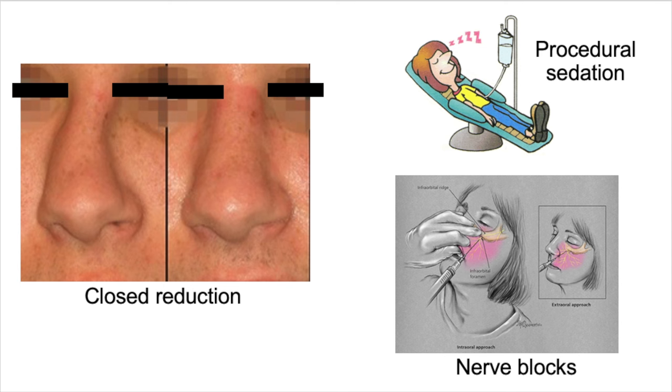If these patients have their fractures adequately reduced in the emergency department, there is less likelihood that they'll need outpatient procedures. That being said, I do always arrange for outpatient follow-up to ensure that the patients are happy with the cosmesis when the swelling and bruising settles down.